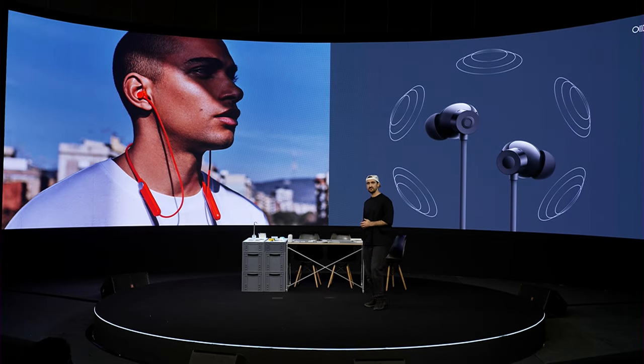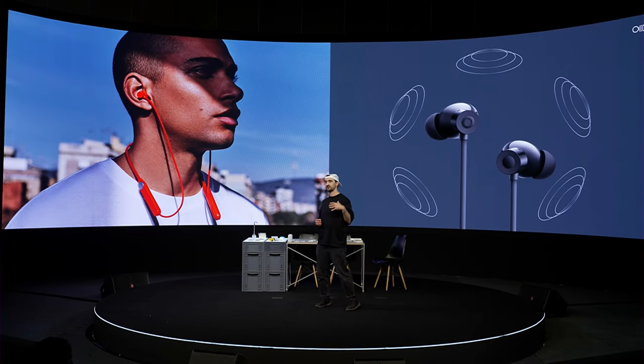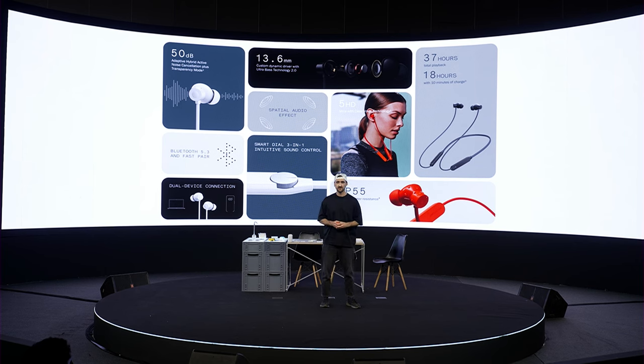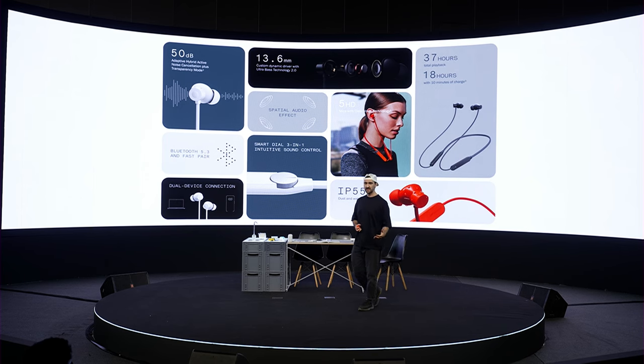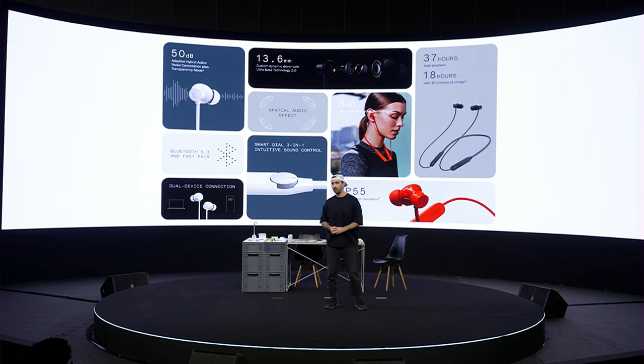It features 5 HD mics coupled with our Clear Voice technology, our largest-ever 13mm driver, and great features such as spatial audio and Ultra Bass technology, along with all the features you need for a great user experience.